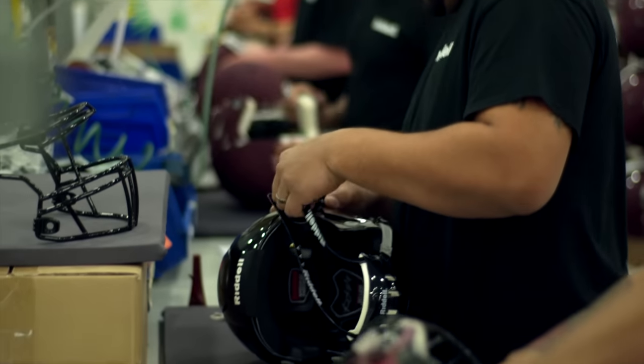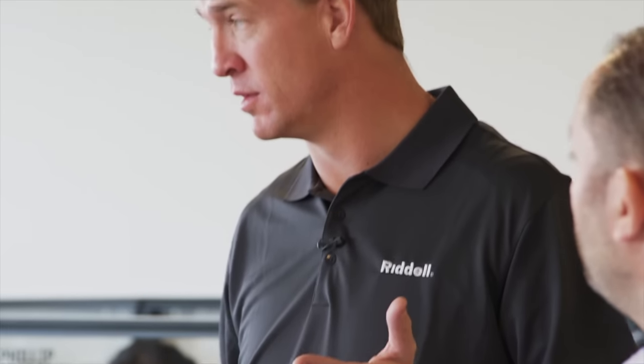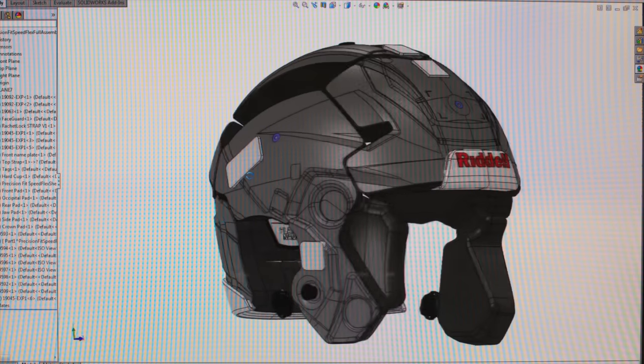We learned a lot by making our SpeedFlex helmet, and when we thought we had achieved the best helmet we could, we challenged ourselves again — what do we do next? That's when we said, let's make this precision fit helmet. It is another milestone on Riddell's innovation roadmap, and being the first in the industry to match every single contour of the player's head is a complete game changer that no one in the industry is currently doing.